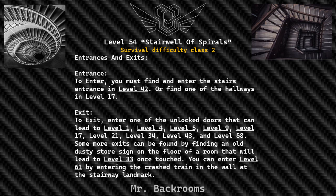To exit, enter one of the unlocked doors that can lead to Level 1, Level 4, Level 5, Level 9, Level 17, Level 21, Level 34, Level 43, and Level 58. Some more exits can be found by finding an old dusty store sign on the floor of a room, which will lead to Level 33 once touched. You can enter Level 61 by entering the crashed train in the wall of the stairway landmark.